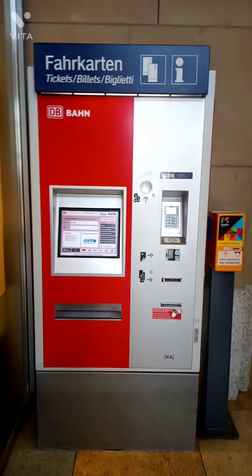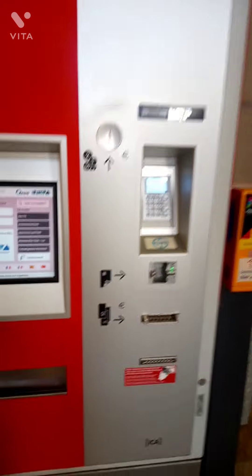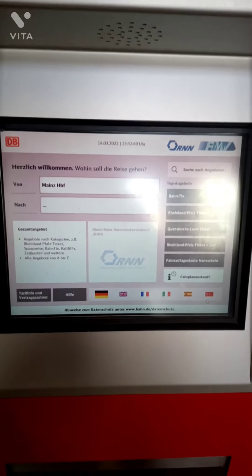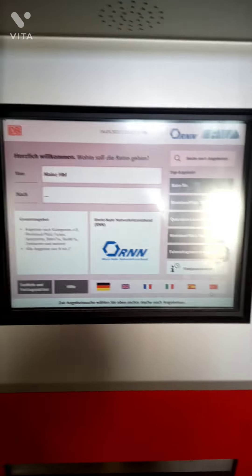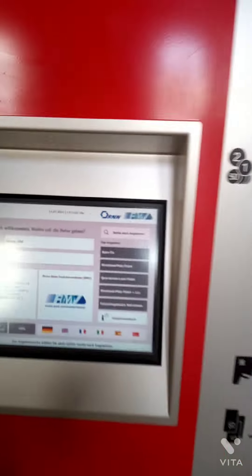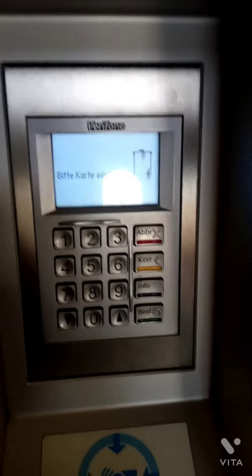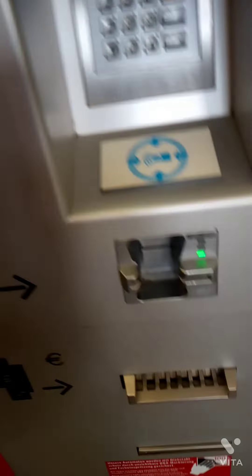This is a place where you can buy your tickets. You see here there's a screen — everything is of course written in German, but I'm sure there are also various languages. You press the card here, the number and the date, or whichever card you want, and you pay from here.